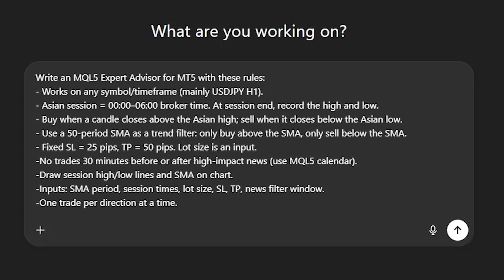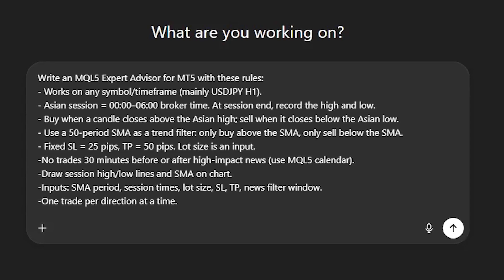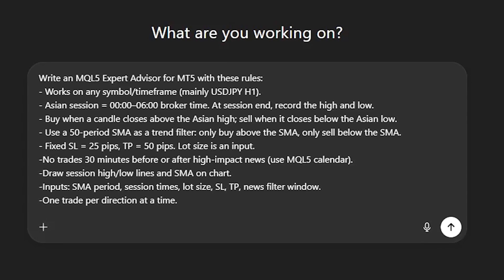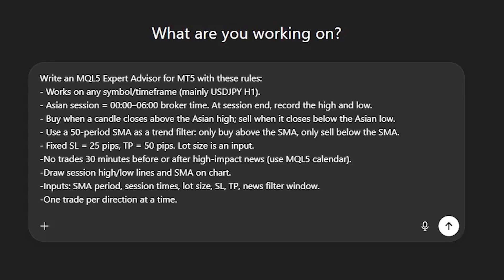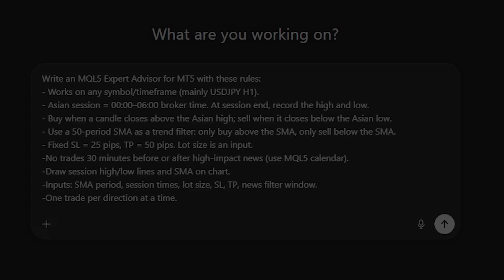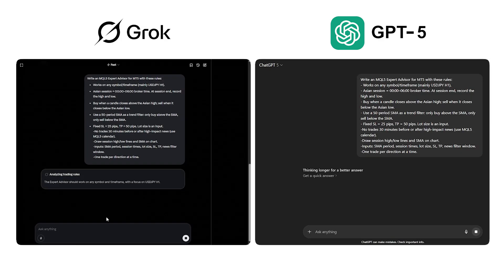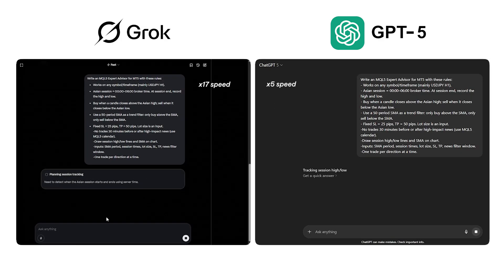For this test, the EA will use the USD-JPY breakout strategy. It'll buy when the price closes above the Asian session high, and sell when it closes below the Asian session low. Each trade gets a fixed 25 pip stop loss and a 50 pip take profit. We'll add a simple moving average filter so it only trades in the direction of the trend — above the SMA for buys, below for sells.